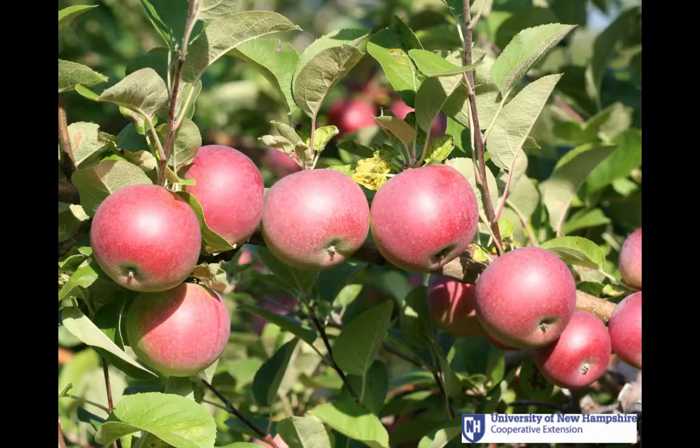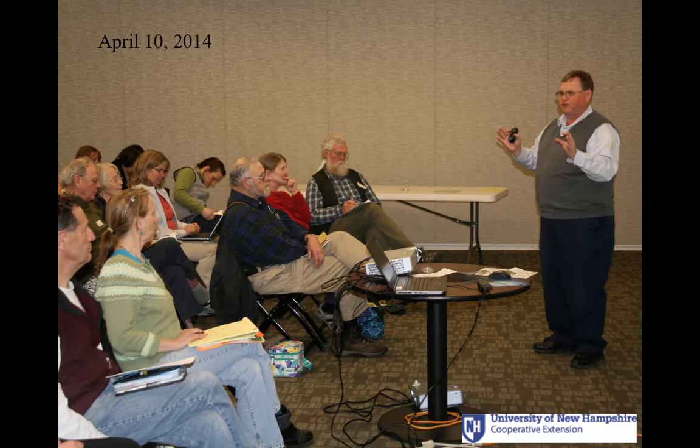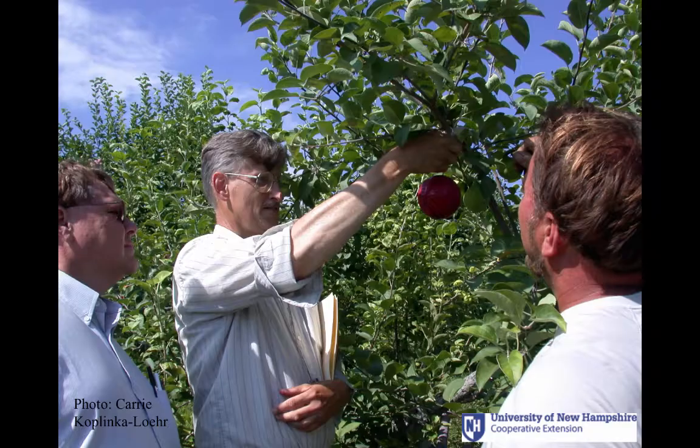Currently we work in fruit, vegetables, ticks, field and forage crops, greenhouse crops, and we're starting work on bed bugs. We write fact sheets and newsletters, we run grower workshops, we run a 24-hour fruit pest update telephone line, we make farm visits, we monitor insect traps, and we post videos. The work is largely funded by grants from the National Institute of Food and Agriculture and the New Hampshire Department of Agriculture Markets and Food.